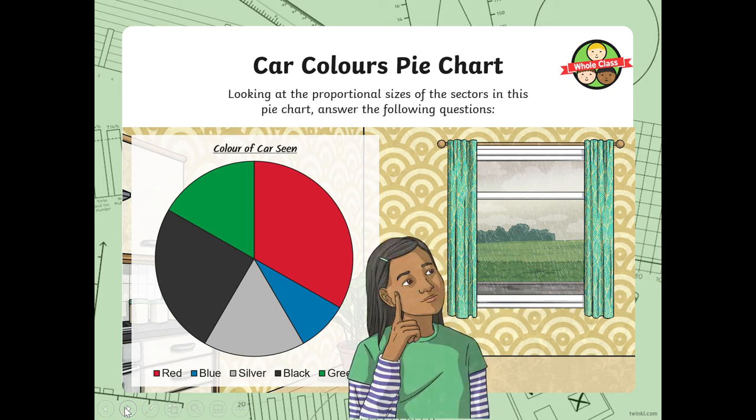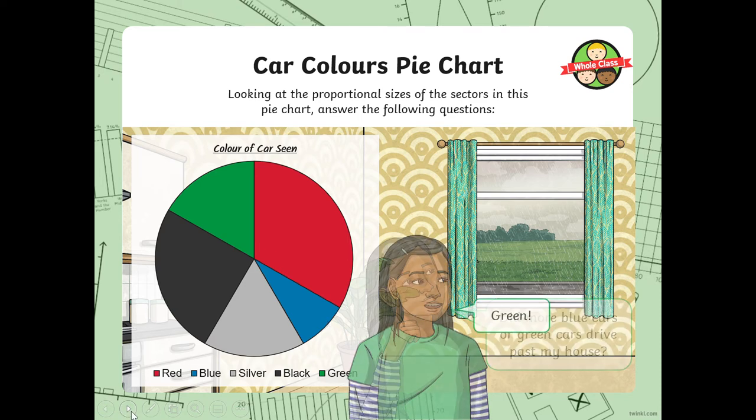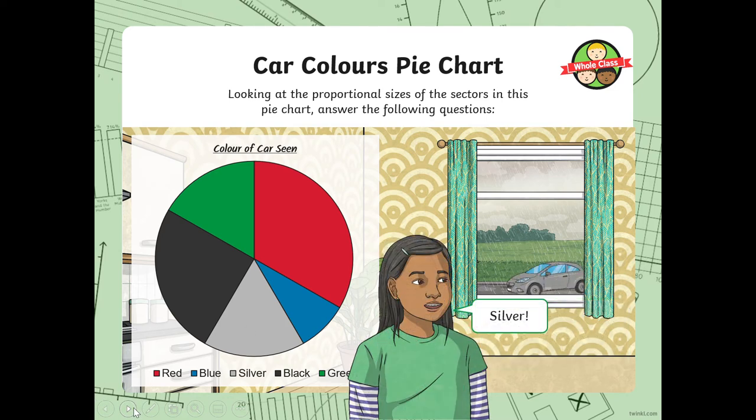Looking at the proportional size of the sectors, did more blue cars or green cars drive past? Look at the blue and the green — the biggest is green. Did fewer black cars or silver cars drive past? Be very careful — you're looking for the smallest segment this time. It's silver.